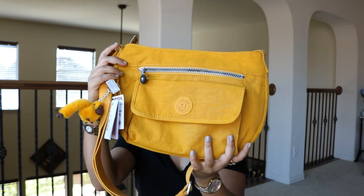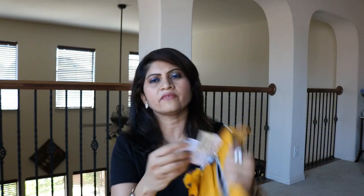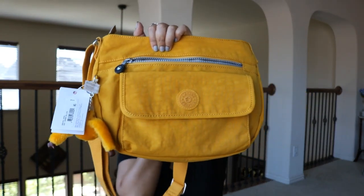My older son liked it too — he usually doesn't like a lot of stuff, but when I showed this to him he said it's a very calming color. So I picked it up. This is the Kipling Cyro crossbody in the color called Warm Yellow. I got it from TJ Maxx for $29.99, and it retails for $79 — all the Kipling Cyros retail for about $79.